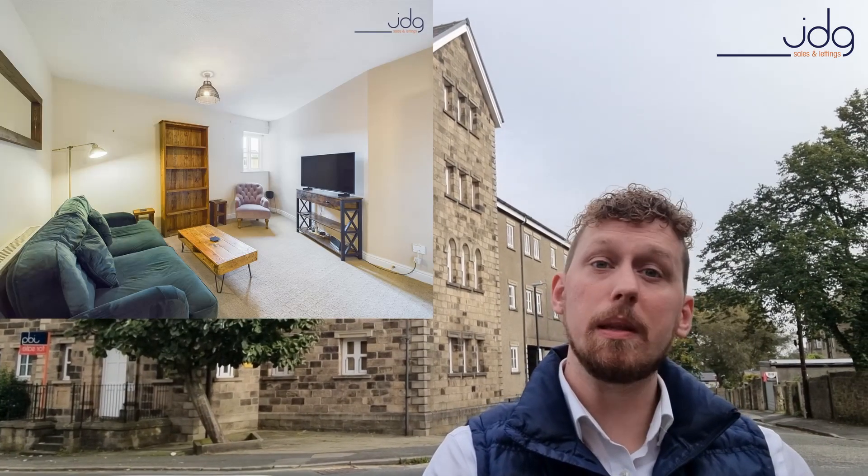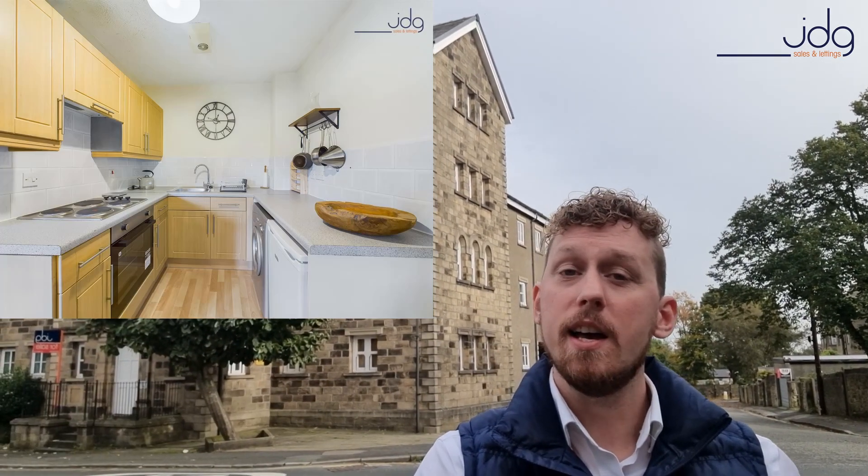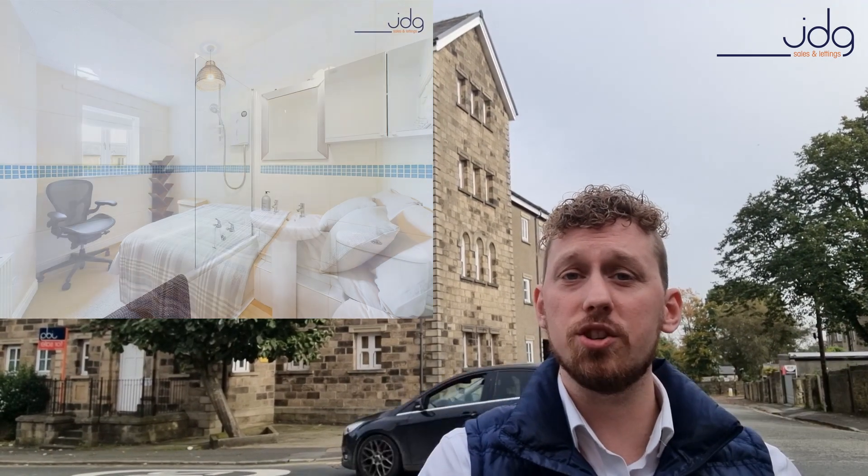This is a one-bedroom first-floor apartment, it's really well presented with a modern kitchen, modern bathroom and everything you'd expect from an apartment like this. It's a really popular location, right on the doorstep of the train station and with easy access to the city centre.